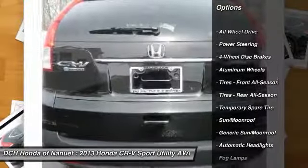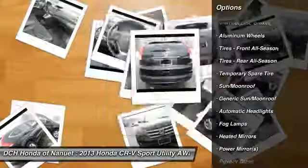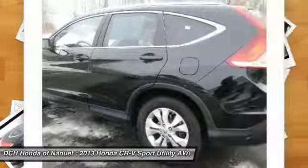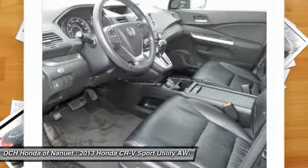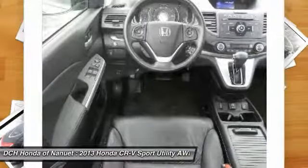Keyless entry, steering wheel audio controls, backup camera, all-wheel drive, leather-wrapped steering wheel, Bluetooth, moonroof, power steering, adjustable steering wheel, and floor mats.